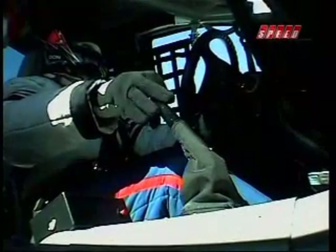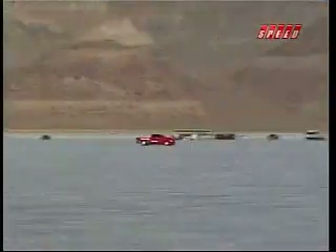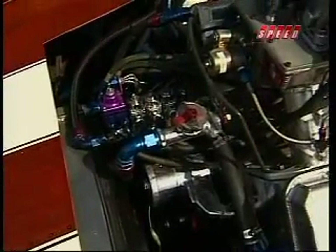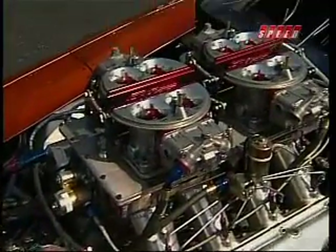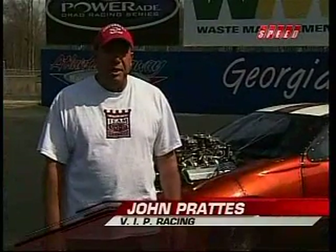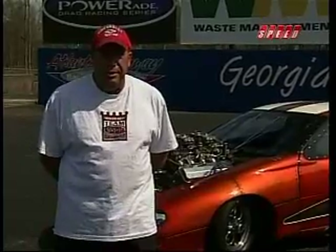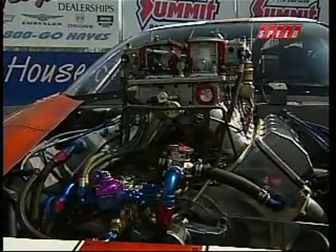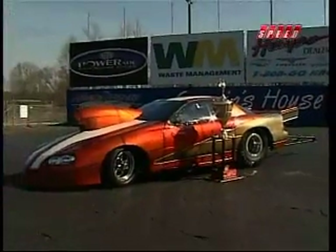The thing about a supercharger or a turbocharger is when you push down the pedal, it's there — there's no tank to go dry. However, if your life is lived in 7-second increments, nitrous oxide might just be the thing for you. We run a Gene Fulton 762 cubic inch engine with four nitrous kits, though we only use three. On the engine alone, approximately 1,400 horsepower, and then we spray up to an additional 1,000 horsepower.